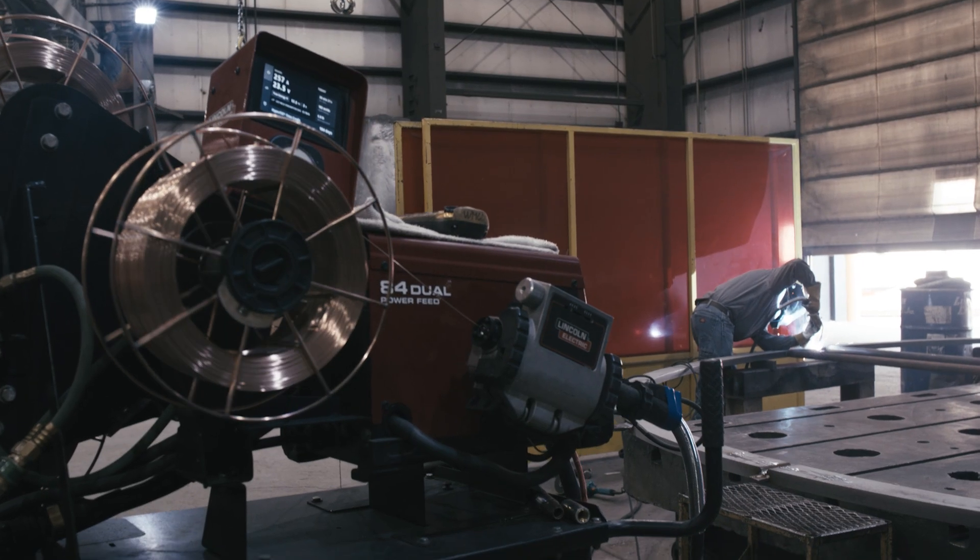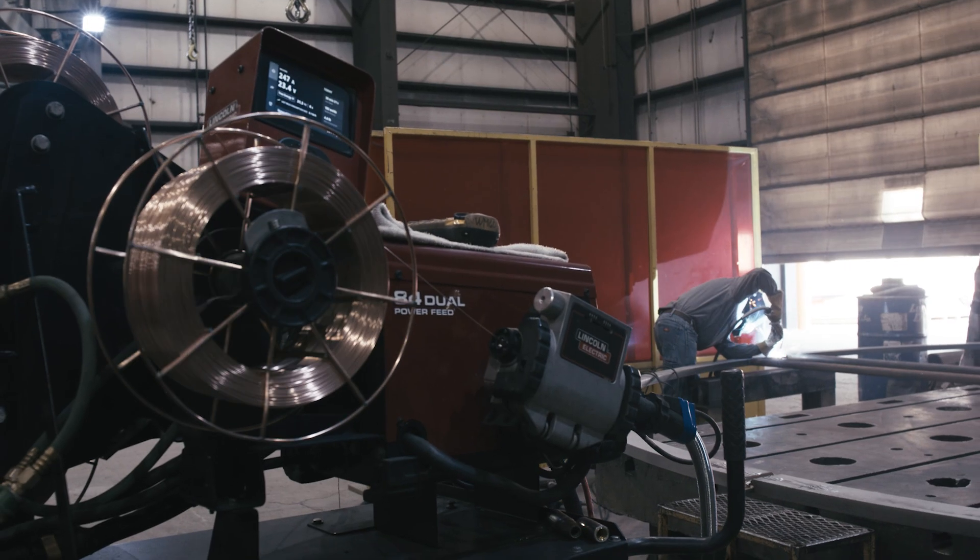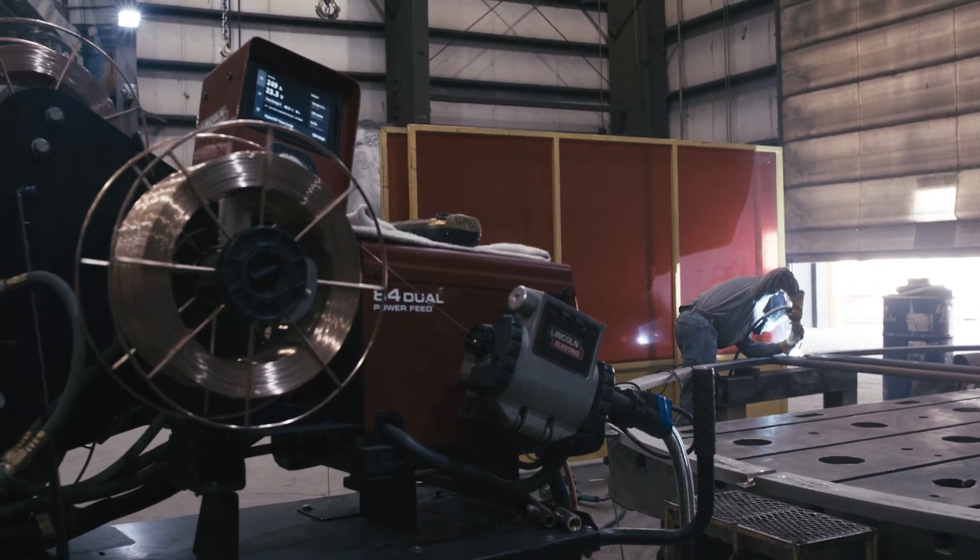I like hyperfilling the most, I think. The hyperfill runs two wires — we run two 035 hard wire through it.